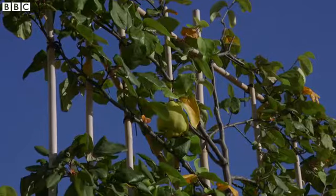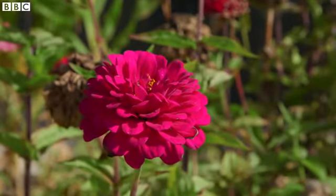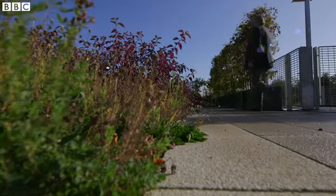We're on one of the 14 roof gardens. The whole thing is a laboratory — a kind of landscape laboratory.